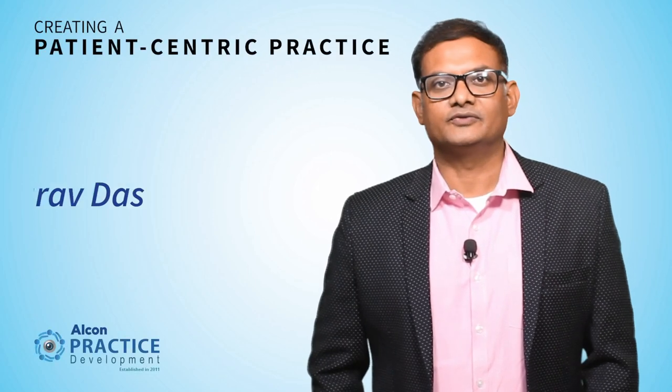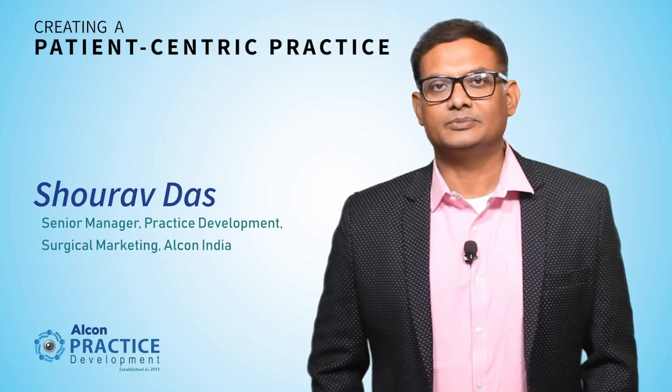Hi, my name is Shaurav Das. I head the practice development team in Alcon India. We are five of us and collectively have 70 years of experience in eye care. What we do in this organization is help practices integrate advanced technologies and procedures through staff training, patient education, and various practice development initiatives.